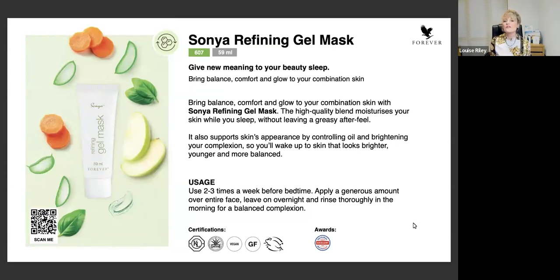Next we have the refining gel mask, which is part of our Sonia skincare range. This has been specifically designed to put on as a mask while you sleep. Sometimes people say, am I wearing gel on my face - will I stick to the pillow? Absolutely not - it will be absorbed into your skin. You can also choose to use it during the day if you want to. You put your hydrating serum on, then put on your gel mask, and then put on the deep moisturizing cream if you're using the products in your skincare starter pack.